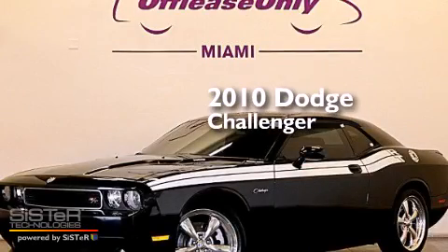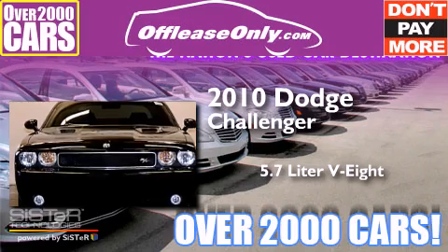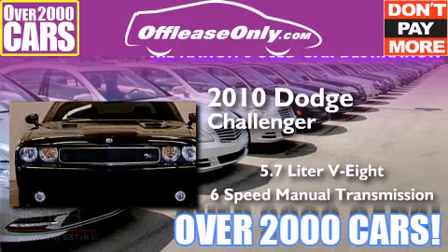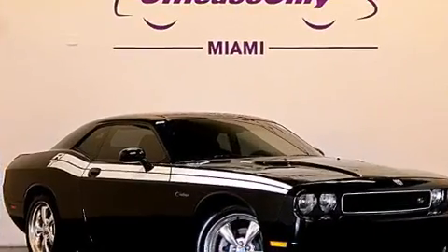This is a 2010 Dodge Challenger. It has a 5.7 liter, 8-cylinder engine, a 6-speed manual transmission. Plus, having just come off lease, this Dodge is in like new condition.